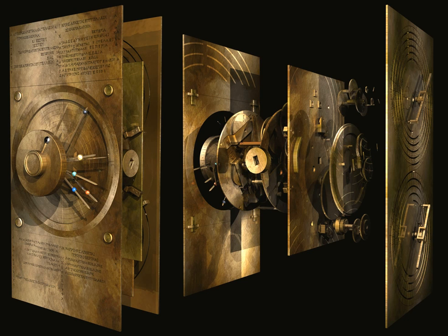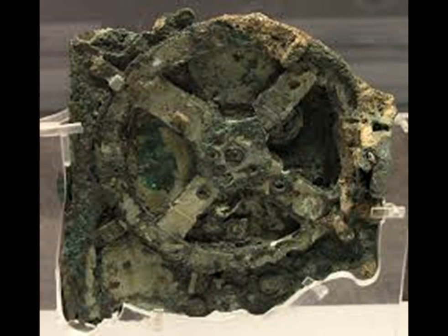The Antikythera Mechanism was discovered in a shipwreck by sponge divers in 1900. There's some debate as to when exactly it dates from; however, most historians agree it was at some point between 60 BCE and 200 BCE.